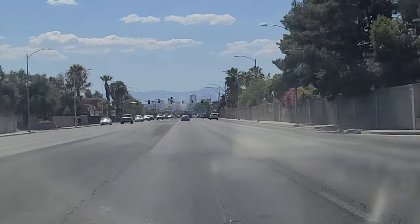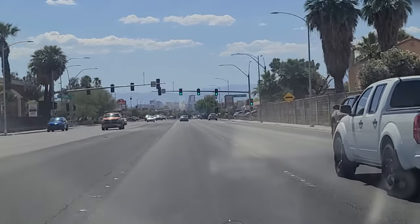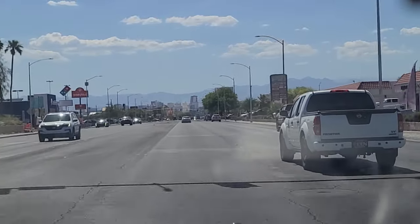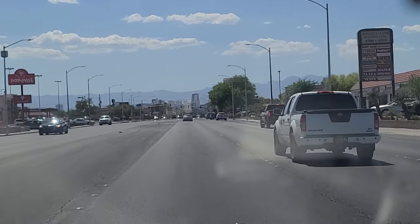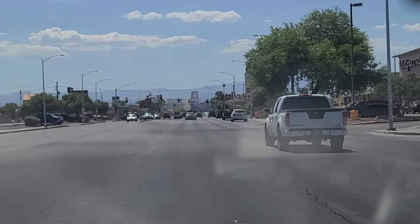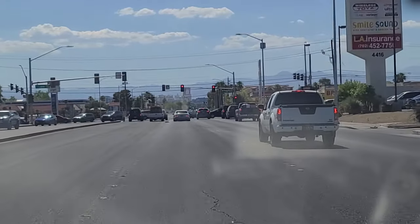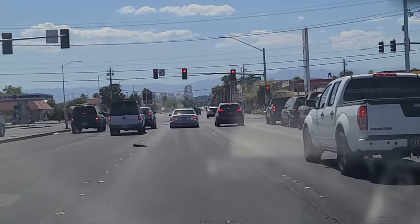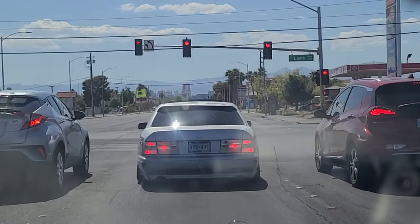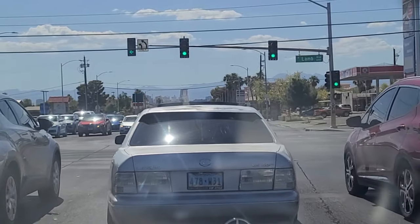Approaching the light up here at Page as downtown Las Vegas starts to come more and more clearly into view. Popeye's Chicken — just fast food. A plethora of fast food over here on the east side of town, not a whole lot of healthy dining options unless you go to the supermarket and make it yourself. Come up here on the right at Lamb Boulevard.